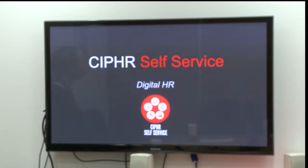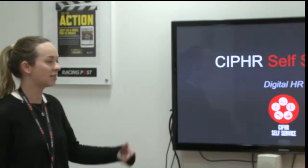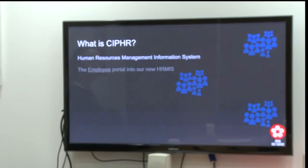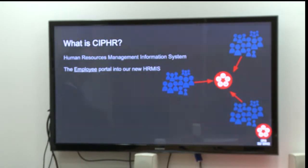The first stage was the Cypher People product, which you won't see, but you will be self-serviced too. What is Cypher? Cypher stands for Computers and People, Human Resources. They are a company that develop HRMISs, or Human Resource Management Information Systems. And the Cypher self-service part of it is the employee portal into the HRMIS.